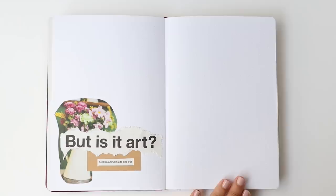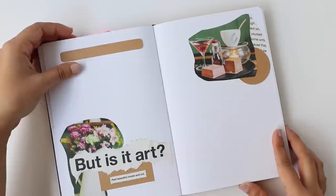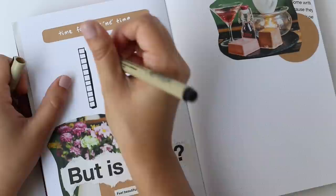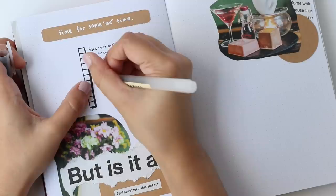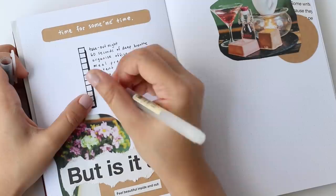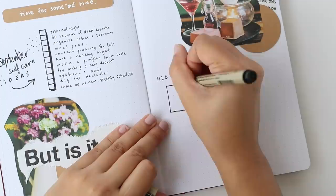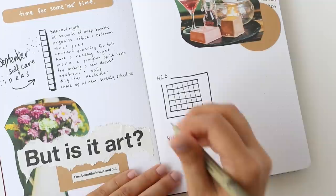I wanted to dedicate a spread to self-care this month because, as I mentioned earlier, I'm going to be really busy in September, so this is always a good reminder to schedule in that me time. On the left page, I'm writing down some self-care ideas like: have a takeout night, 60 seconds of deep breathing, try making a new dessert, and do a digital declutter, as well as a few others. On the right page, I decided to draw out three habit trackers for things like hydration, working out — which lately has been HIIT workouts — and expressing gratitude.